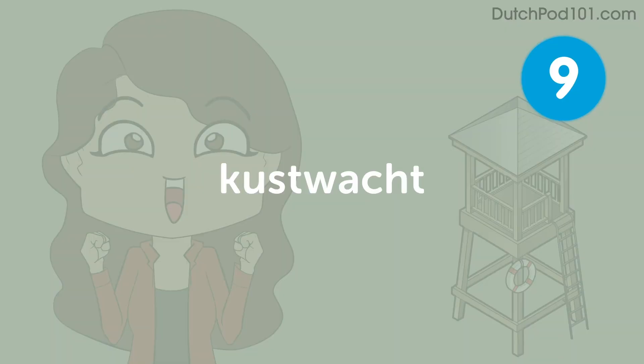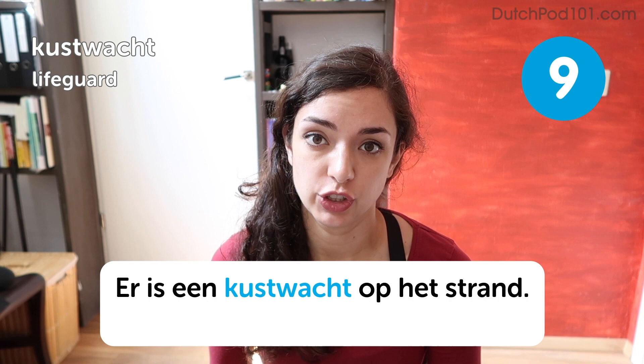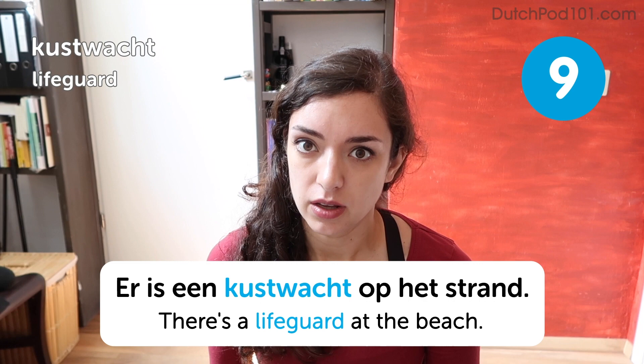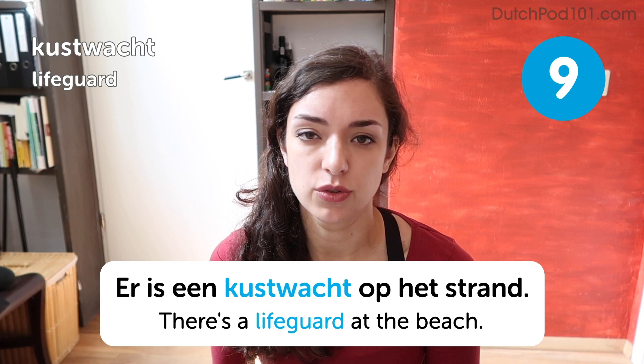Kustwacht. Kustwacht. Lifeguard. Er is een kustwacht op het strand. There's a lifeguard at the beach. Now this one is a little tricky because kustwacht is also like the beach police — they come out to rescue you if you're in trouble, but they also, if you do something illegal, they get in their boat and go out there.